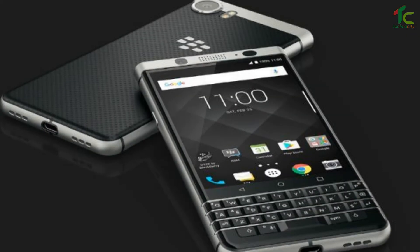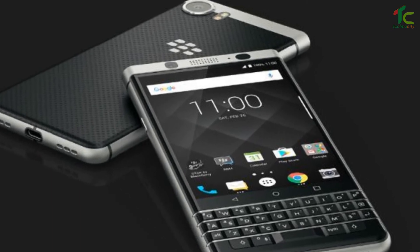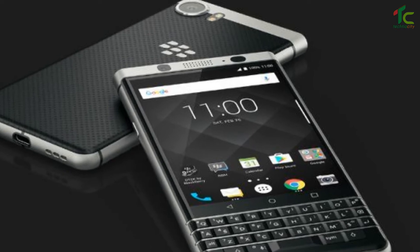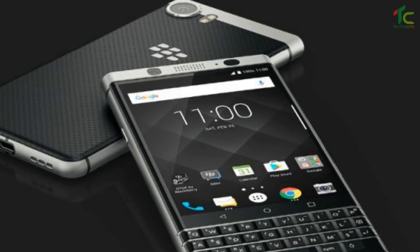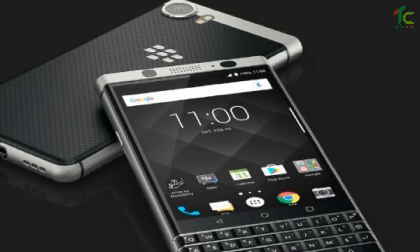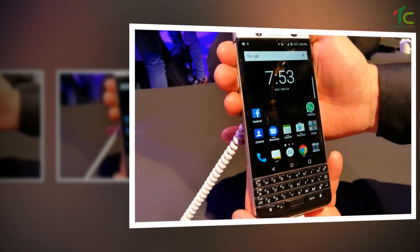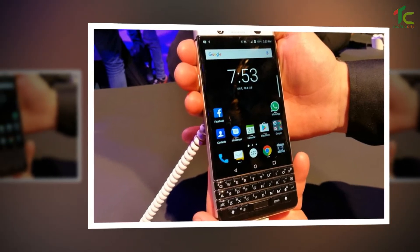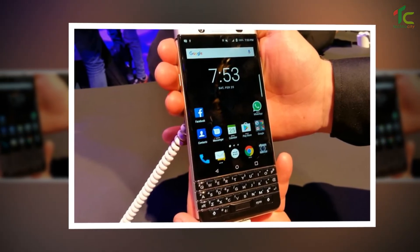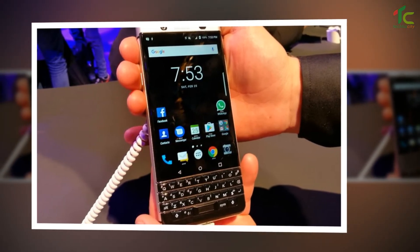The smartphone was first announced at this year's Mobile World Congress, MWC 2017. The major highlight of the device is the smart keyboard, which has a fingerprint sensor on the spacebar and a capacitive touch on the entire keyboard for scrolling. One can flick predictions using the BlackBerry KEYone keyboard, and also assign shortcuts to keys for actions such as browsing, triggering the camera or messaging app.